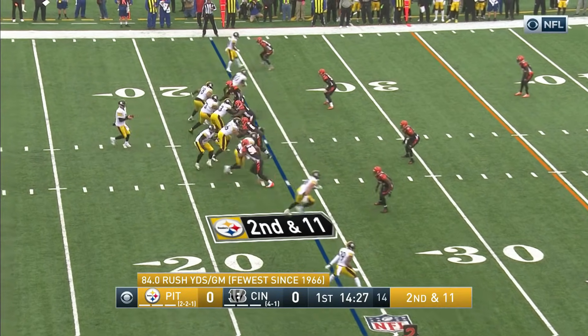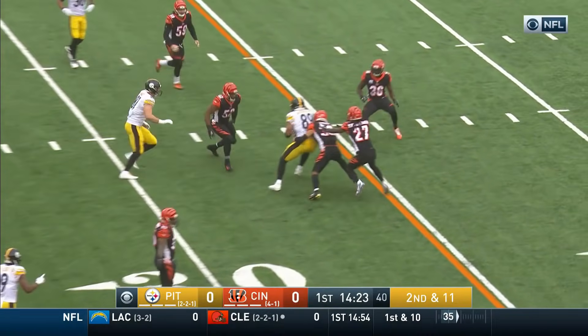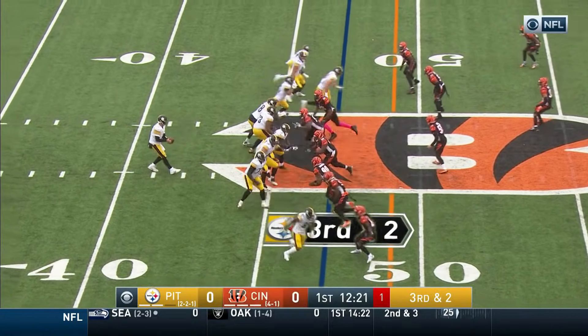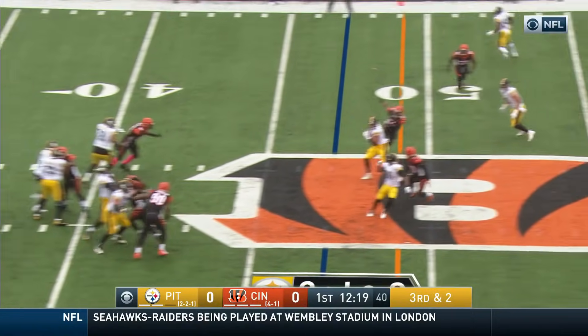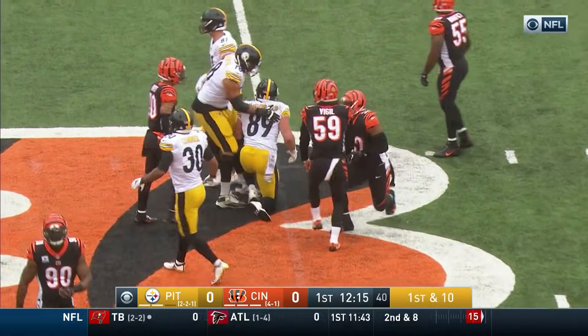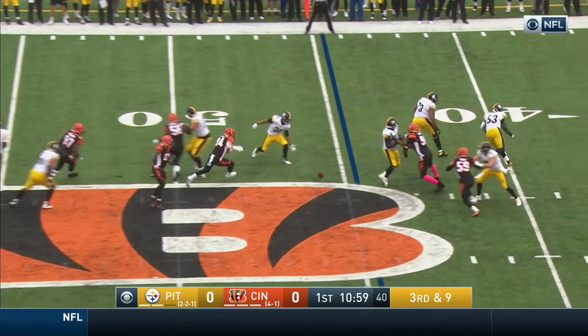Limited in practice all week, second and 11 after the one-yard loss. Roethlisberger pump and throw finds the open man, Vance McDonald. Roethlisberger lets it fly, he's got his man McDonald — it's been all McDonald. Out of the gun, Roethlisberger hooks a pass.